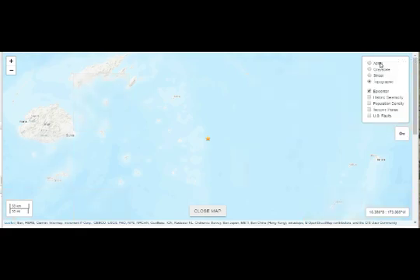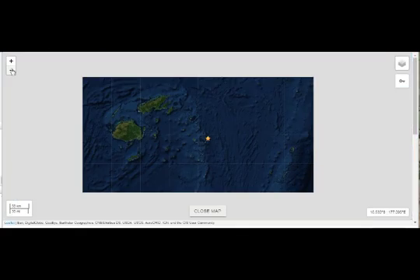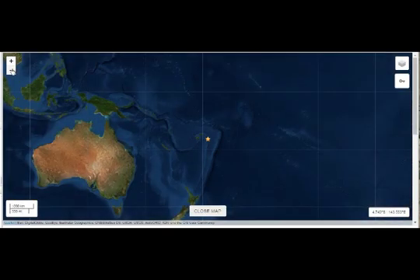Pulling out on the aerial view in the middle of the ocean, we get an idea of where it is. The 4.6 deep one is here, and the 6.3 was around here.